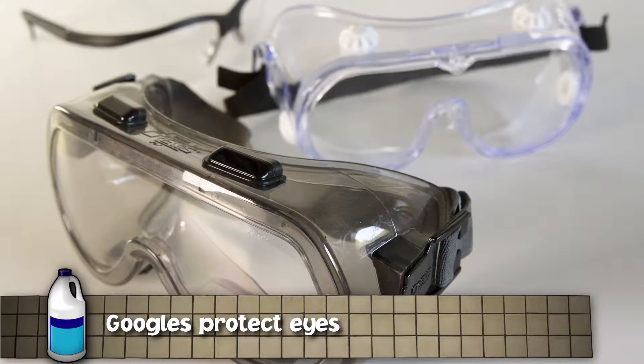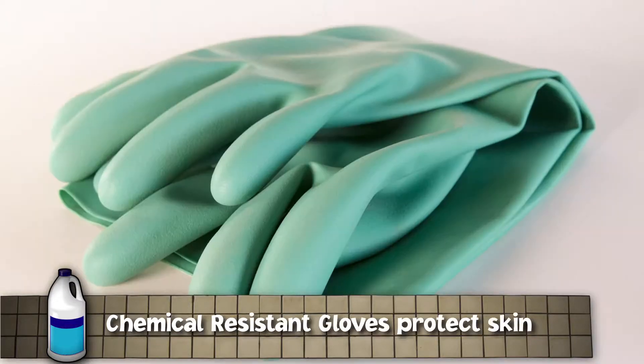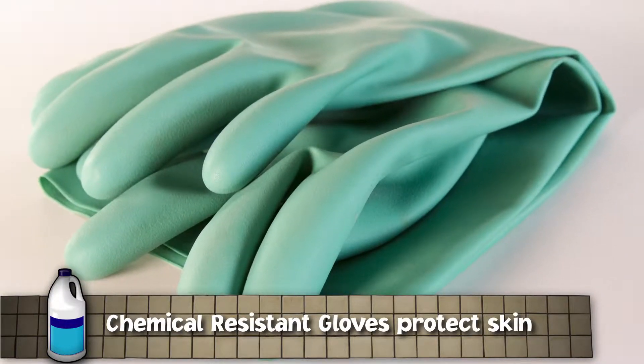Protect your eyes with goggles or safety glasses with side shields. Protect your hands by wearing chemical resistant gloves.